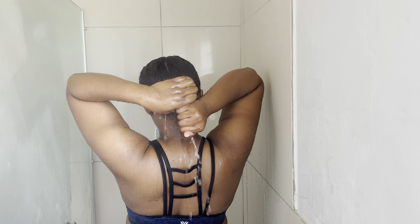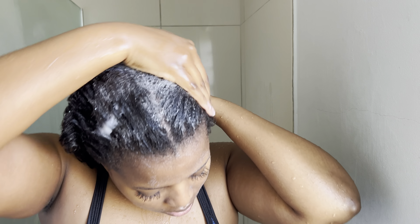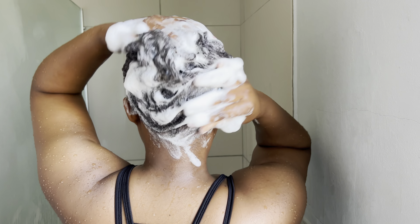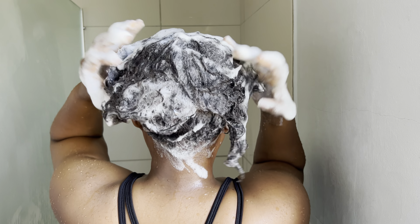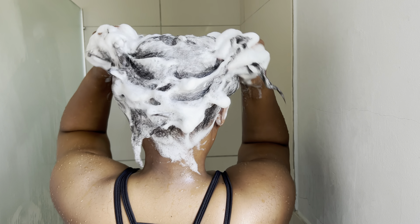You'll have to excuse the mist from my shower — I love hot steamy water. I tried ordering the Mizani shampoo and conditioner but it took too long to arrive, so I still haven't gotten it. But I'll do another hair routine with it and show you guys.